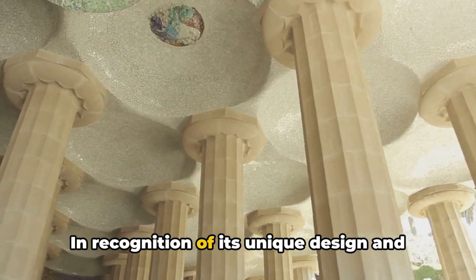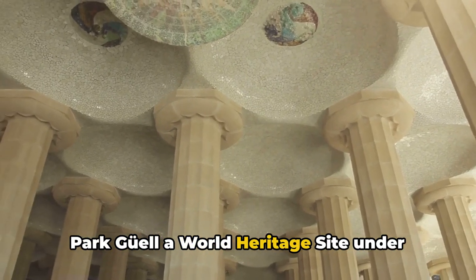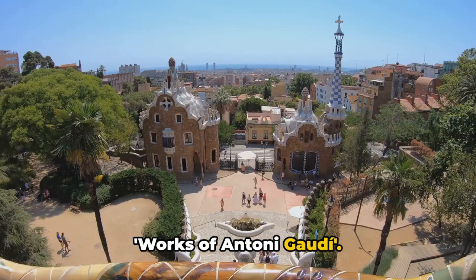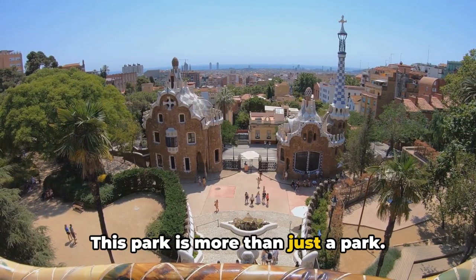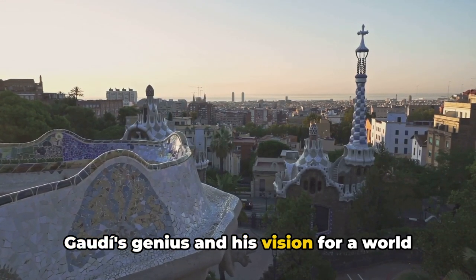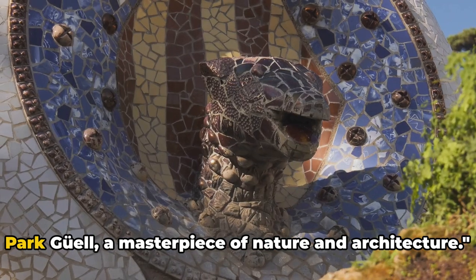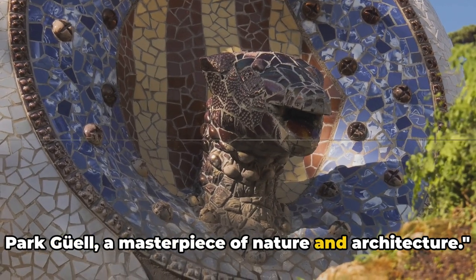In recognition of its unique design and cultural significance, UNESCO declared Park Güell a World Heritage Site under the works of Antoni Gaudí. This park is more than just a park — it's a living, breathing example of Gaudí's genius and his vision for a world where architecture and nature are one. Park Güell, a masterpiece of nature and architecture.